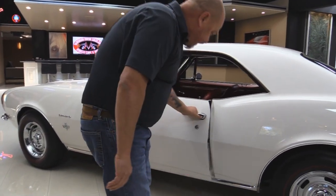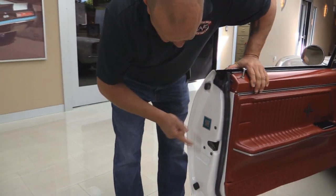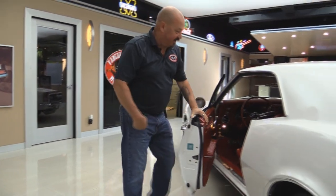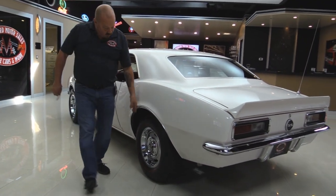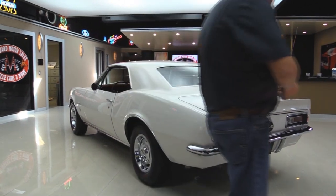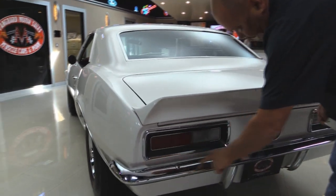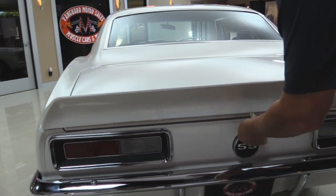Door looks like it's matching up real nice to the rear quarter. Look how nice and neat that door jamb looks — anybody that spends that much time making a door jamb look that good, you know they did a great job on the car. Wheel lip moldings look good and I love the wheels and tires on it. Bezels on the tail lights are beautiful. The bumper looks like it's brand new.